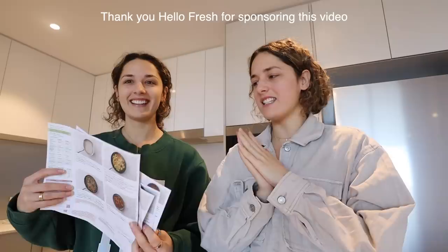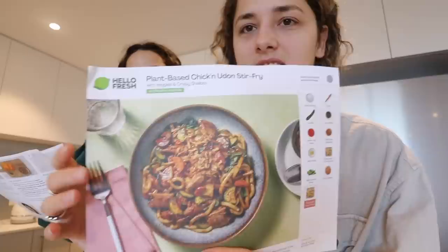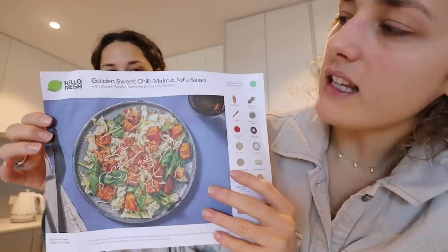We may be really hungry right now and we're trying to pick what to eat. This is our first time cooking a Hello Fresh meal in this kitchen — this is really exciting. We've got all the pink pans and stuff. We only just got our utensils so we're finally able to cook. I'm tossing up between the plant-based chicken udon stir fry and another option.